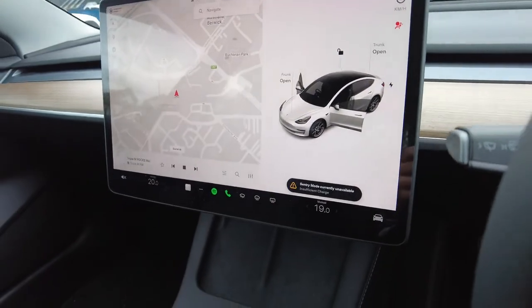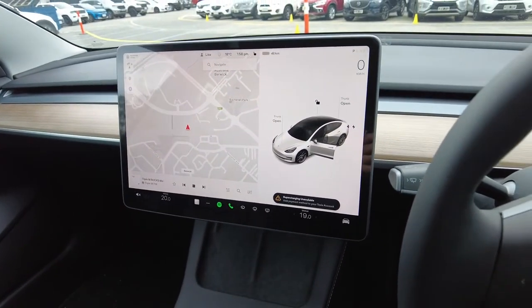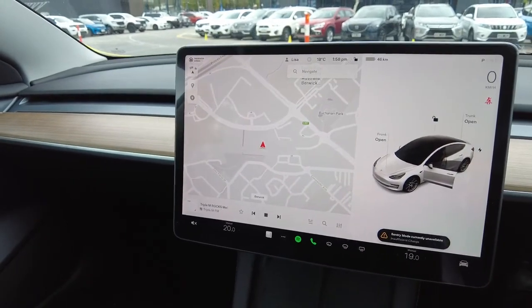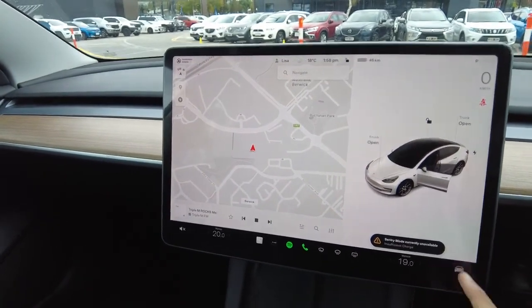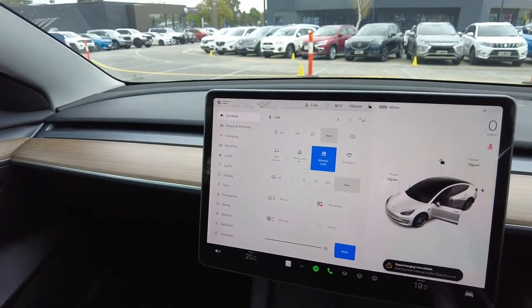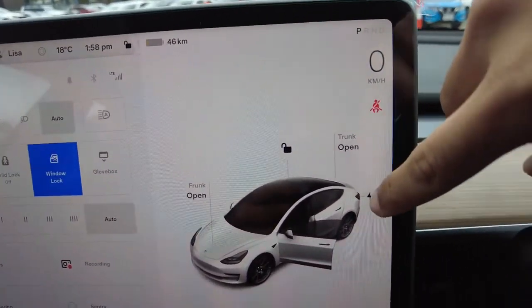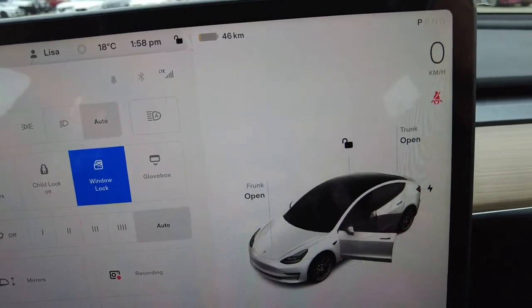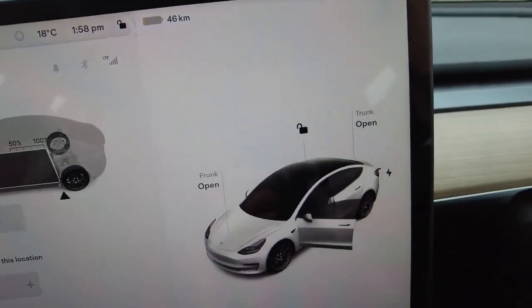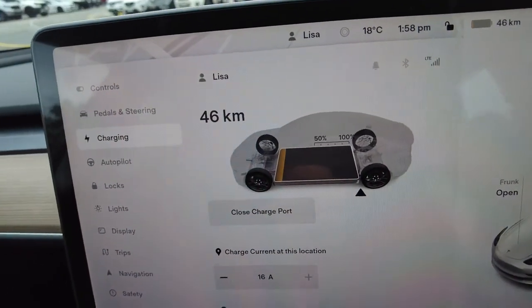The car is fully functional. There are a lot of features and I'll be honest, I do not know them all. But a few things I do know: the charging port — you can just open it from here. There it is, and now it's going to show us all the stats about the charging.